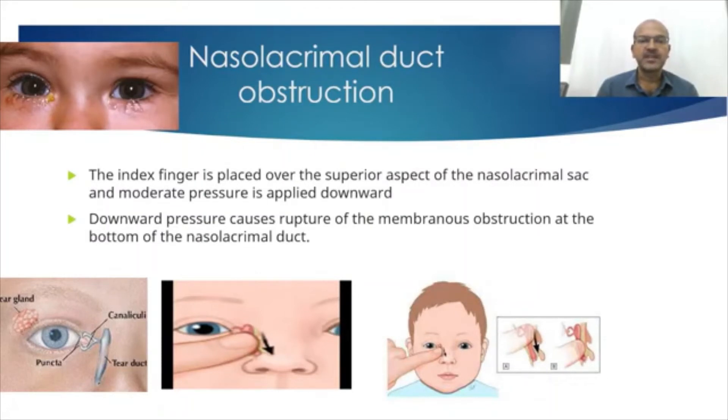The index finger is placed over the superior aspect of the nasolacrimal sac — this portion — and then moderate pressure is applied downward. The downward pressure may cause rupture of the membranous obstruction, but this is not going to be dramatic, because many times parents keep massaging for months and it still doesn't relieve. There is a narrowing of the tube, but with age the tear production reduces as well and drainage becomes more efficient. So most babies do not need any treatment apart from cleaning of the crusting and massage.